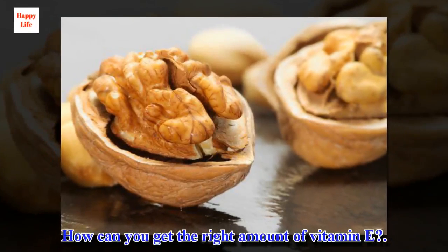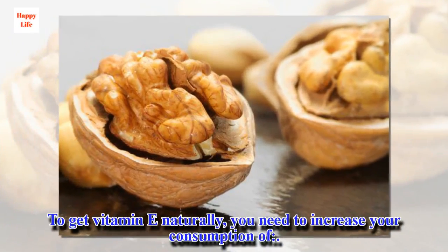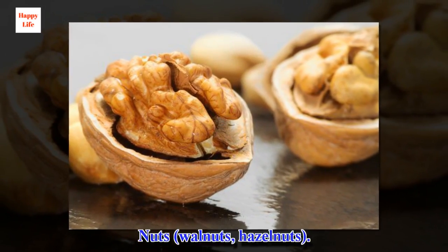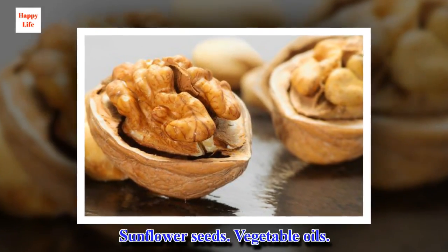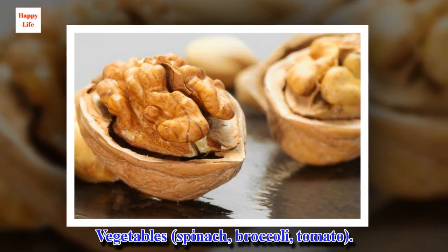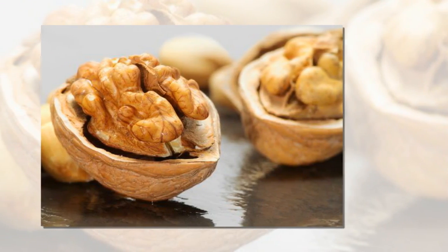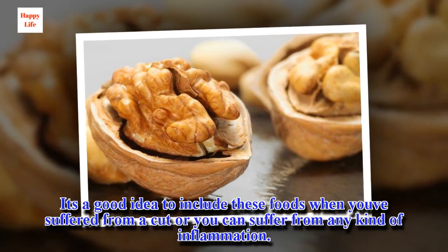How can you get the right amount of vitamin E? To get vitamin E naturally, you need to increase your consumption of: nuts, walnuts, hazelnuts, sunflower seeds, vegetable oils, vegetables such as spinach, broccoli, and tomato, and fruits such as mango and kiwi. It's a good idea to include these foods when you've suffered from a cut or any kind of inflammation.